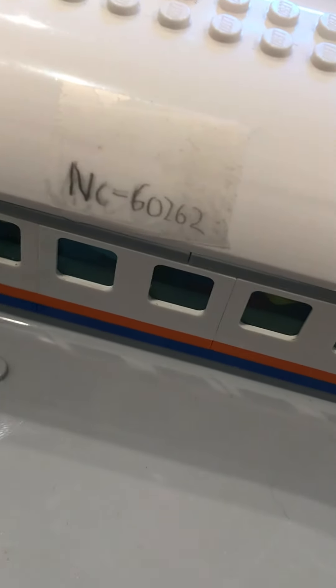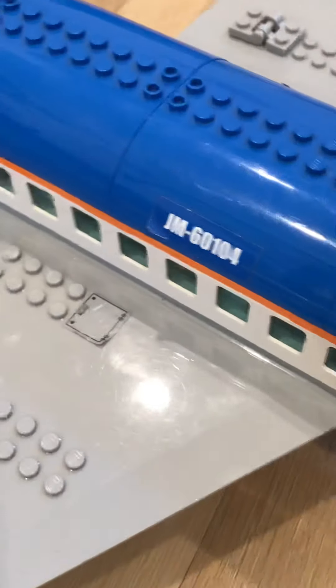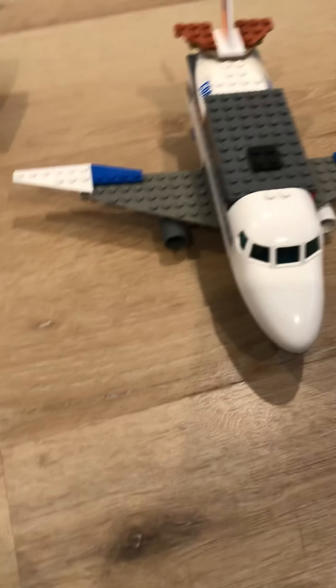This one has a registration number: NC60262. NC is my initials. And then this registration number is JM60104 — JM because that was the sticker that came with the set. And here is just a little private jet. I don't think it really has a registration number.